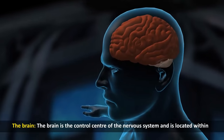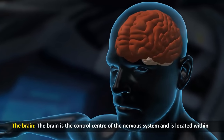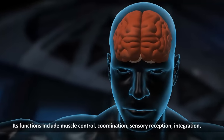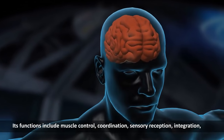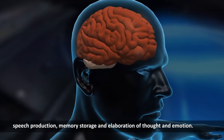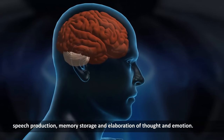The brain. The brain is the control center of the nervous system and is located within the skull. Its functions include muscle control, coordination, sensory reception, integration, speech production, memory storage and elaboration of thought and emotion.